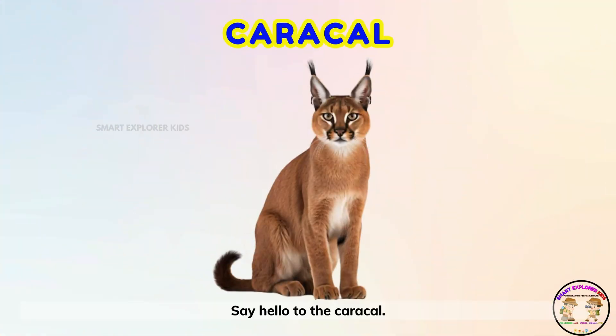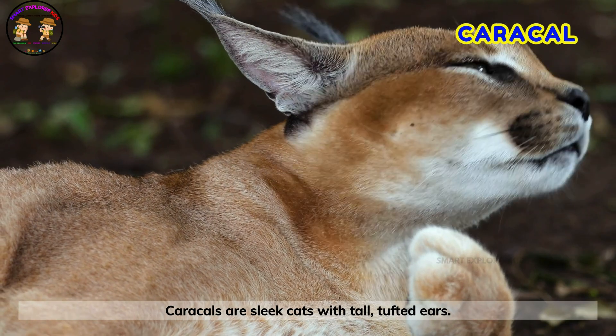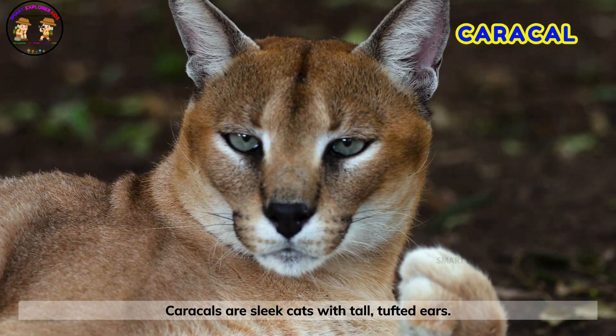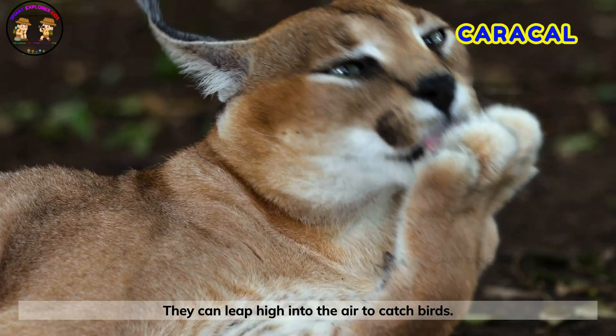Say hello to the caracow! Caracals are sleek cats with tall, tufted ears. They can leap high into the air to catch birds.